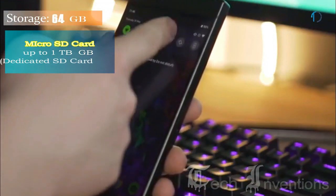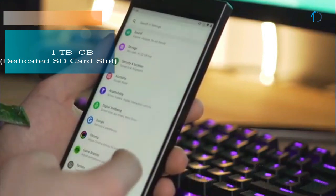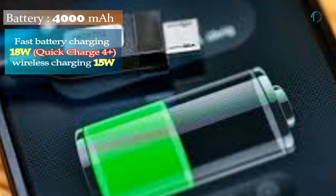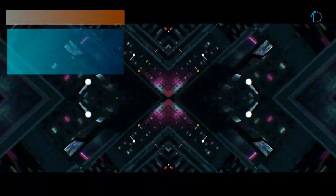It runs Android 8.1 Oreo, upgradable to Android 9.0 Pie, and packs 64GB of built-in storage expandable by a microSD card up to 1TB. It is powered by a 4000mAh battery with 18W fast charging and Quick Charge 4.0, and also supports 15W wireless charging.